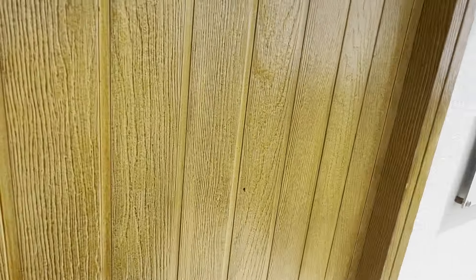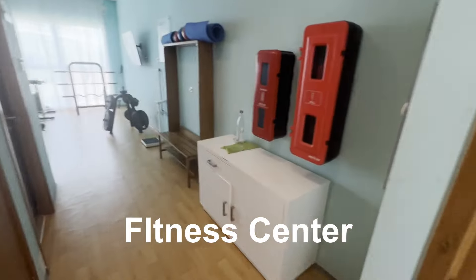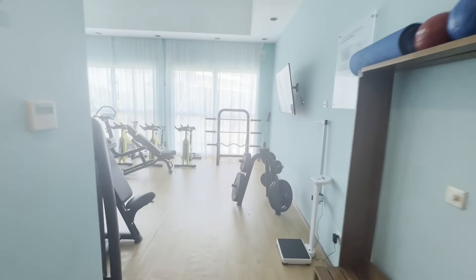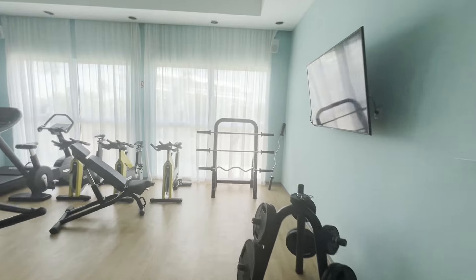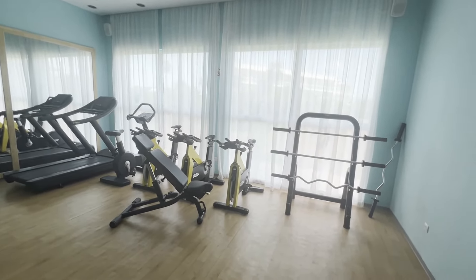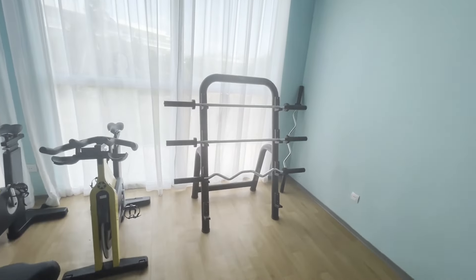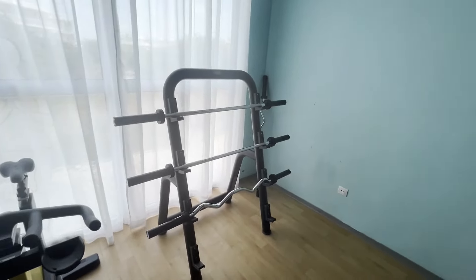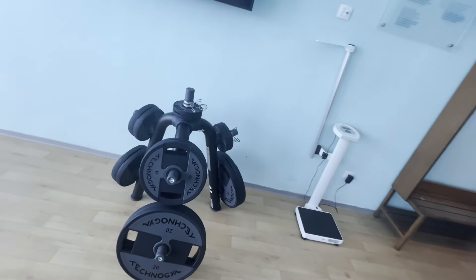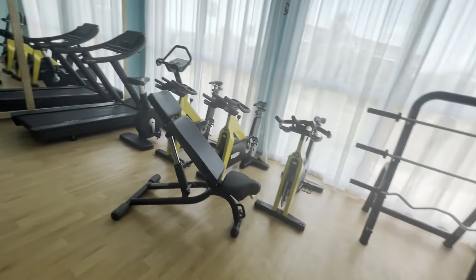And here is the gym — which, again, is air-conditioned. Nice and cold, which is not always the case in gyms in Cuba. I would say it's in nice shape, but a fairly limited amount of equipment. They've got some bars here and some free weights. I'm not seeing any dumbbells or shorter bars for doing curls or anything like that.